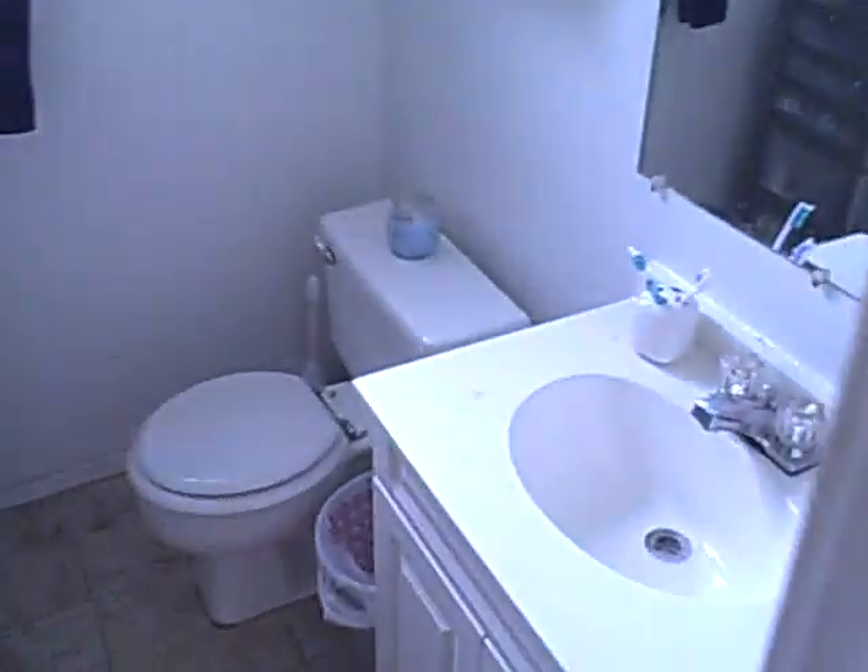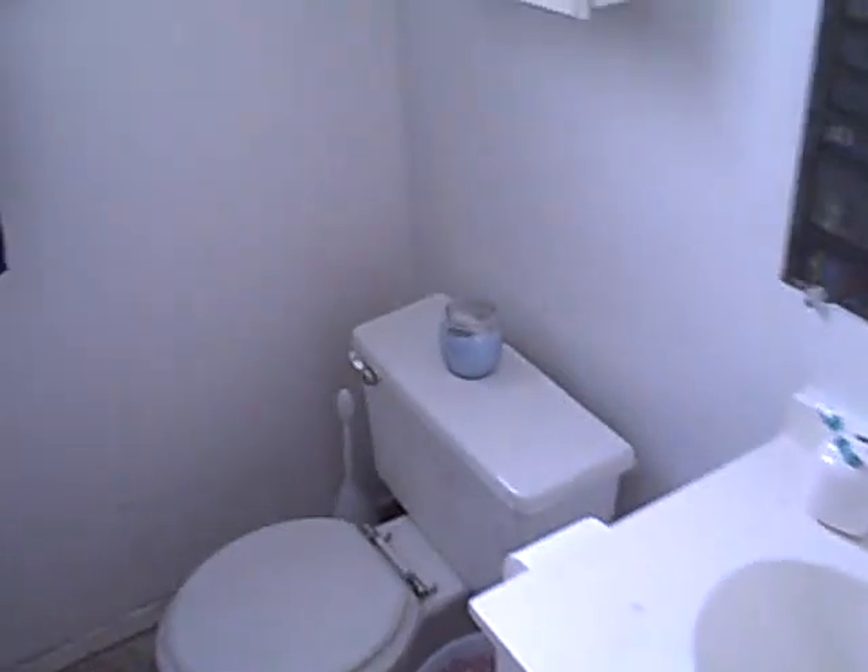Here's the bathroom. Nice vanity. There's the shower — shower massage.